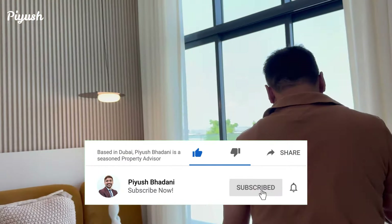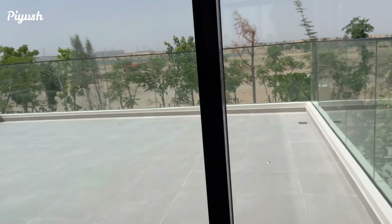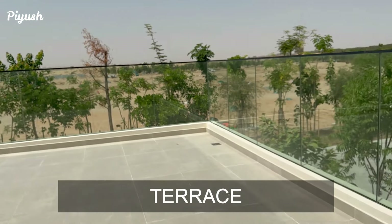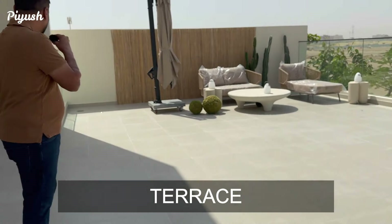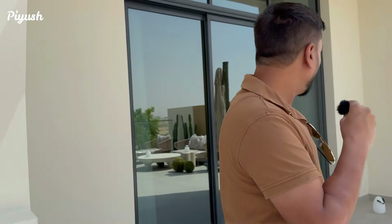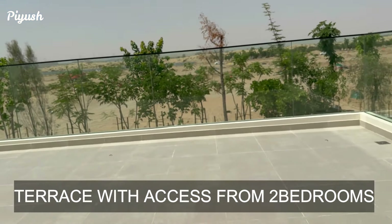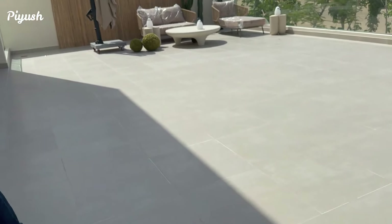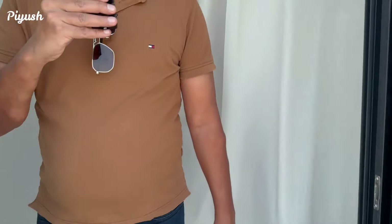Let me show you the terrace — this terrace is added for the master as well as the second bedroom. This is a brand new community and an upcoming one. Once it's ready, it will look amazing.